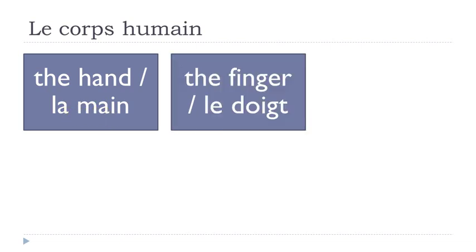Le doigt. Don't be frightened by the G because you don't pronounce it, and the final T you don't pronounce either. The only thing you pronounce is D, O, I — OI — and then D. Doigt, le doigt.